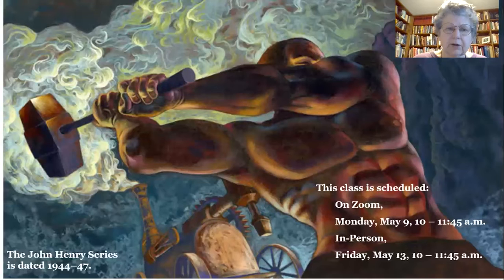I'd love to share more of his artwork with you if you care to join me on Monday, May 9th, as a Zoom class, or in person on Friday, May 13th. Hope to see you there.